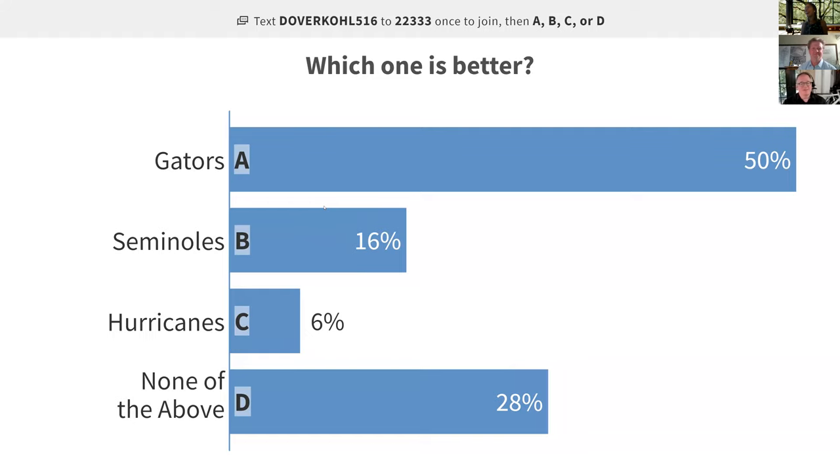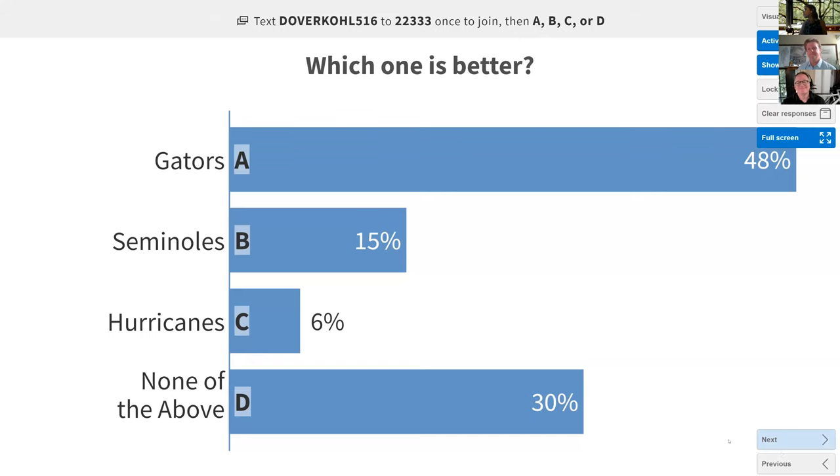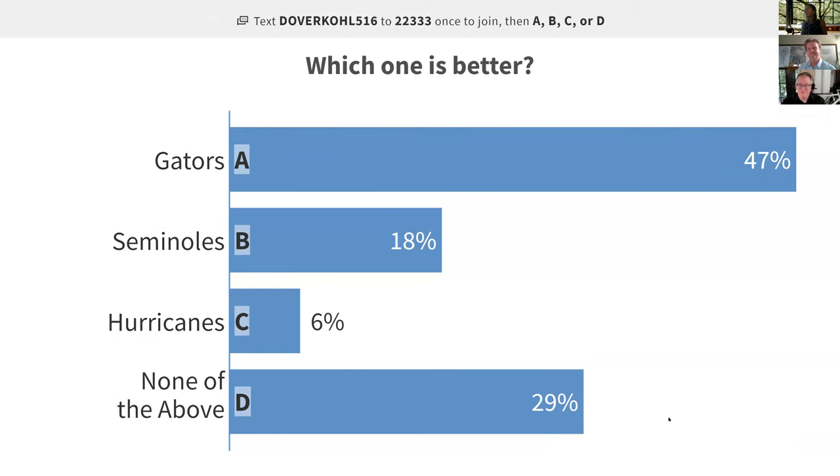This first one is our easy question — we have 50% saying Gators so far. My fellow Hurricanes like Megan are going to start feeling outnumbered. You can see how the polling works: as more people answer, the bars on the screen move left and right as more people weigh in. It's better than watching CNN on election night.